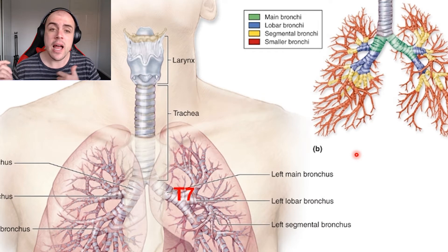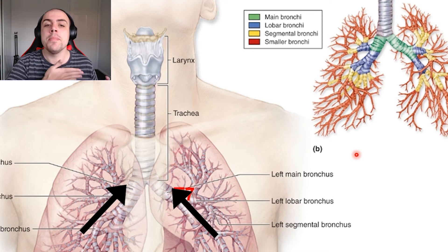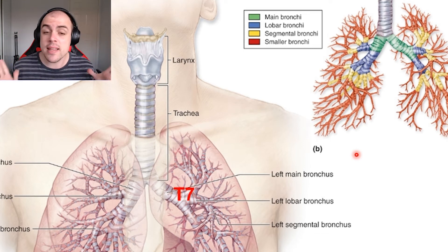These goblet cells give rise to the mucociliary escalator. Breaking down the term: 'muco' meaning mucus, 'ciliary' meaning cilia, and 'escalator' meaning to move upward. This system moves mucus from the lungs upward and deposits it into our stomach. For the most part, this process goes unnoticed.